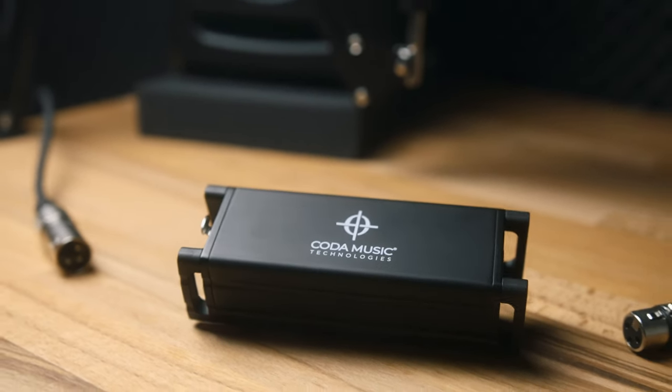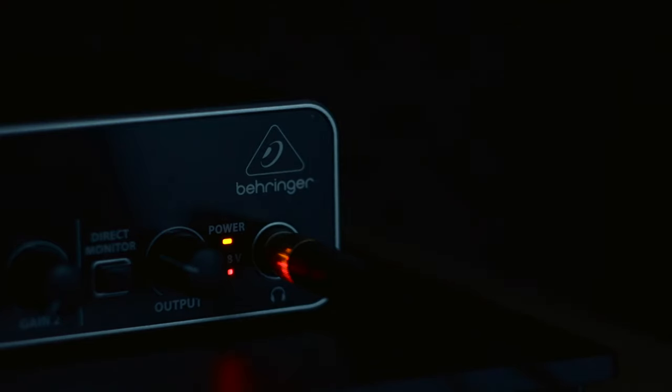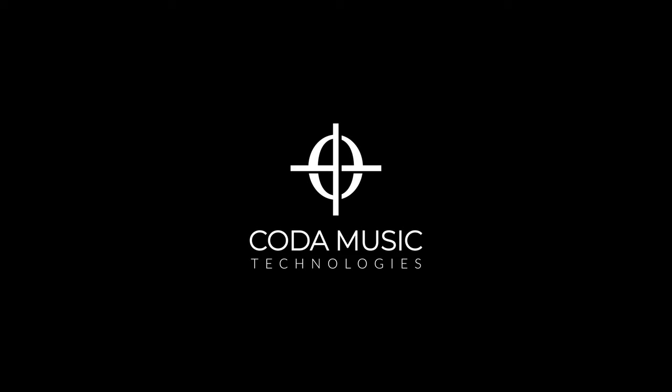You did! And your listeners will too. Instead of spending hundreds or thousands of dollars replacing your gear, get one of Koda's Microphone Boosters and achieve the professional audio you've been looking for.